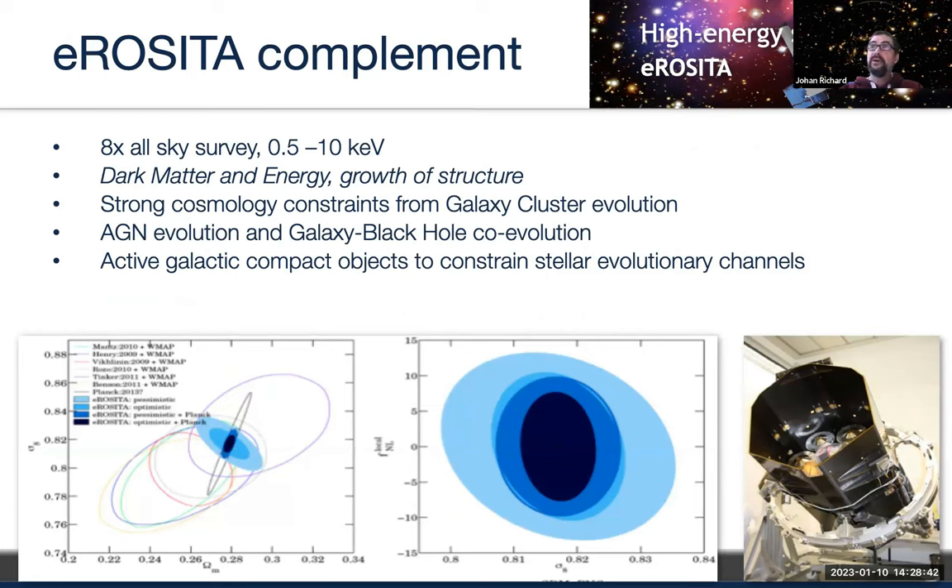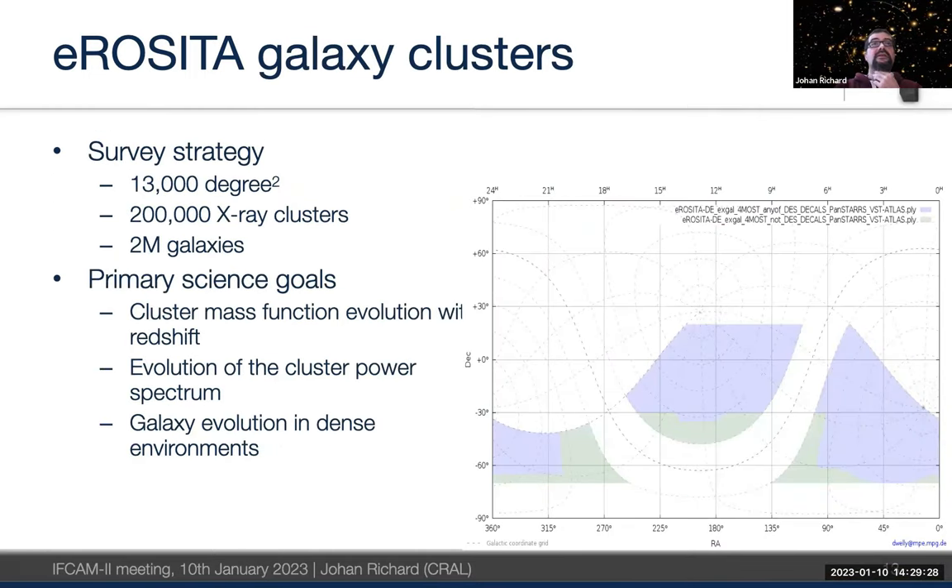eROSITA is a German-Russian X-ray full-sky survey mission, now on hold, but it has observed half of the total mission and has sufficient targets to feed the 4MOST survey for follow-up of clusters and AGN. There is strong cosmological science from galaxy cluster evolution — by counting extended X-ray sources as clusters — and AGN evolution from compact sources. The eROSITA survey strategy covers a fraction of the sky, and 4MOST follow-up covers roughly one thousand square degrees for spectroscopy in the south.